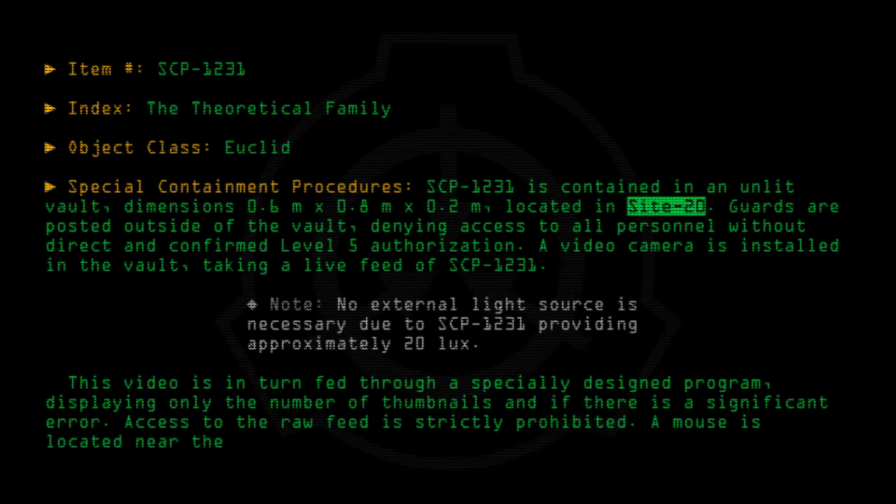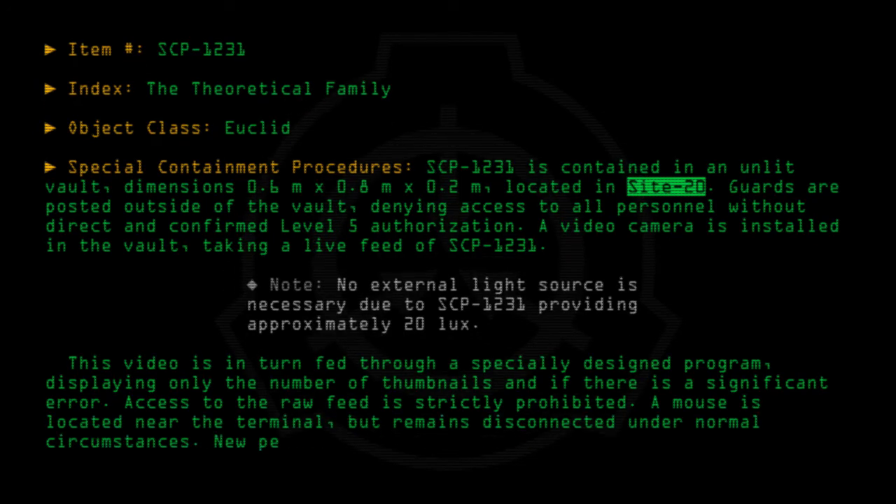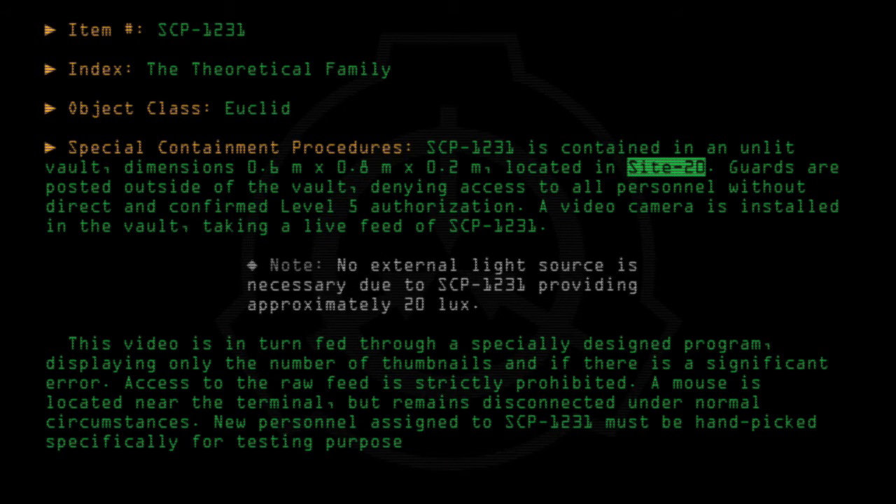A mouse is located near the terminal but remains disconnected under normal circumstances. New personnel assigned to SCP-1231 must be handpicked specifically for testing purposes. However, testing is currently suspended.